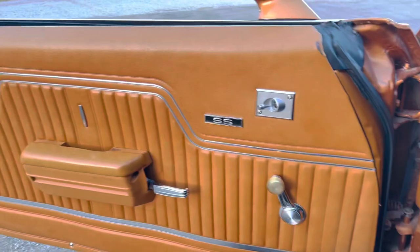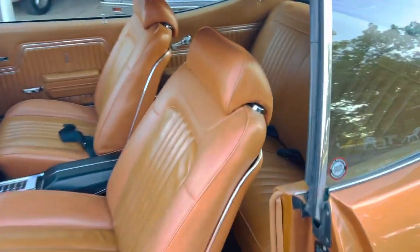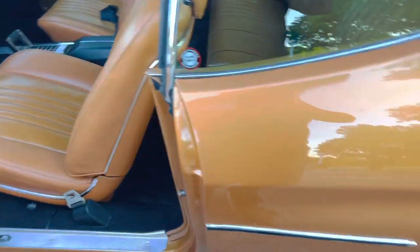What a nice little time capsule. It was ordered with sport mirrors, pretty much identically the way you see it right here. The dome light does not work, and the clock does not work, but everything else appears to be working.